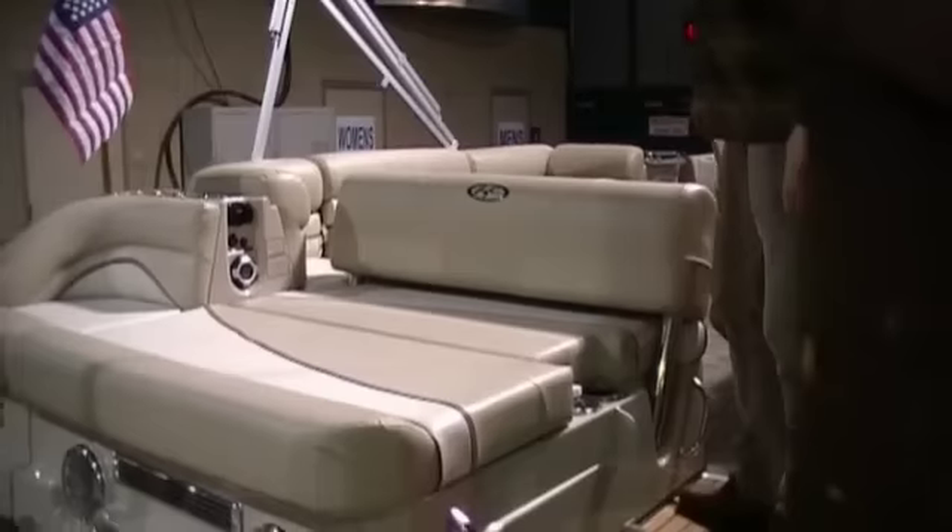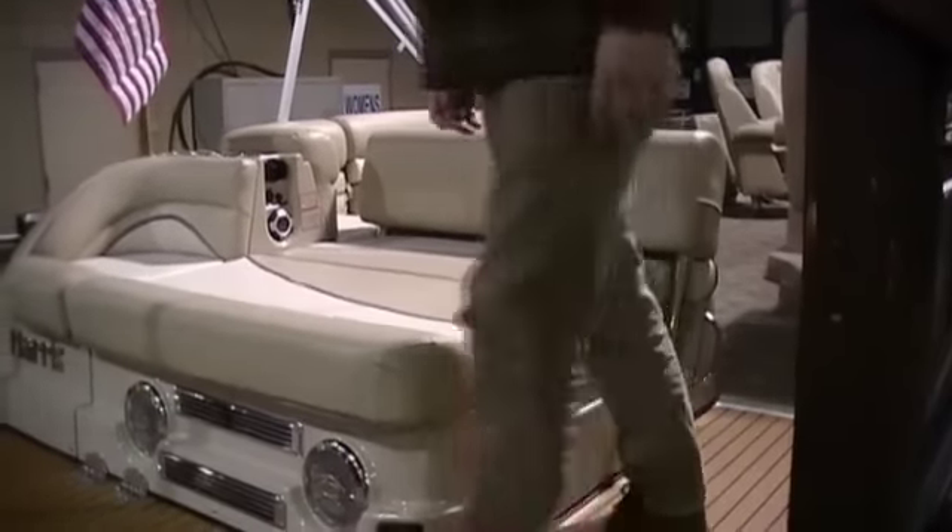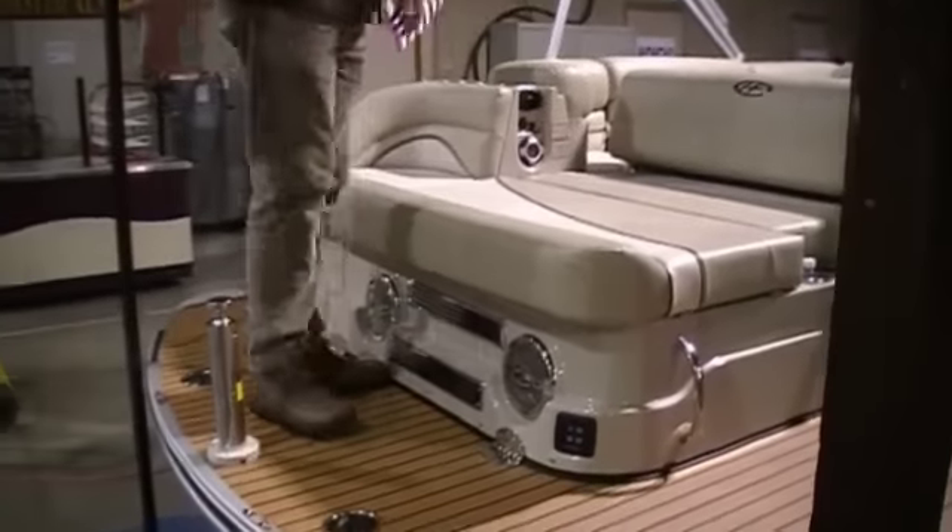Underneath this is a 350 back engine — it is the MPI engine with the dual prop drive.